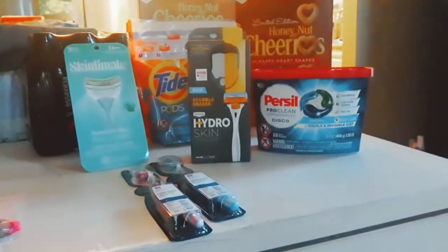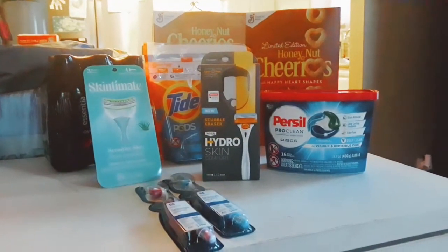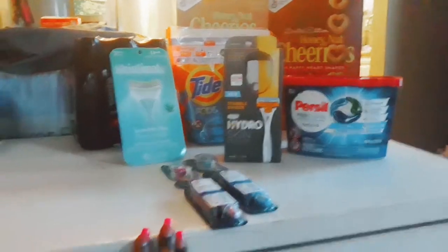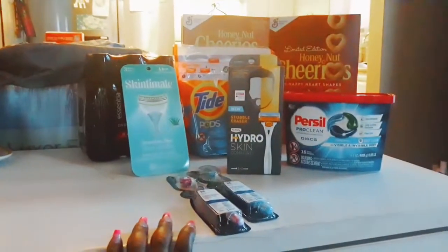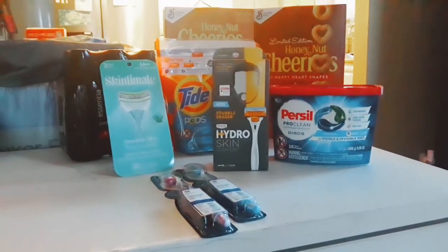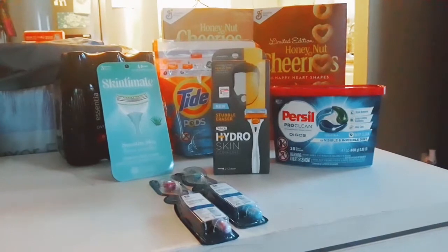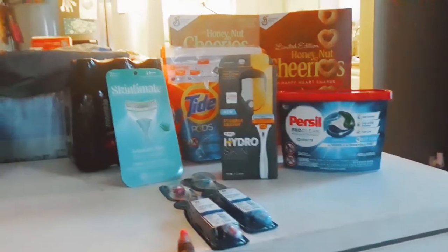Hi y'all and welcome back! Today I am filming off my phone — I don't have my camera so it might look a little different. But anyways, I have a CVS Pharmacy haul. I will tell you right now that CVS Pharmacy is more than just picking up your medication. Today we have a small haul — two separate transactions.